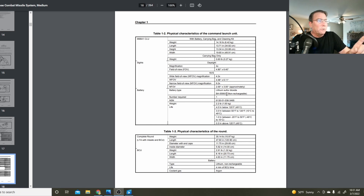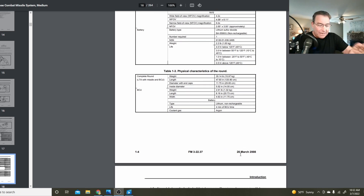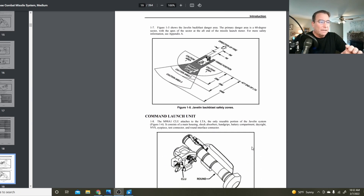Two batteries are needed to operate this system. One is a disposable lithium-sulfur dioxide battery to run the CLU unit, and that non-disposable battery for reconnaissance functions is good for about four hours. Once you need to use the missile itself, you need to cool the guidance system using argon gas. That BCU — the battery cooling unit with the argon gas — is only good for about four minutes, so once you fire up the missile you've only got four minutes of coolant time. The cooler temperatures in Ukraine are beneficial; a hot desert environment can be problematic.